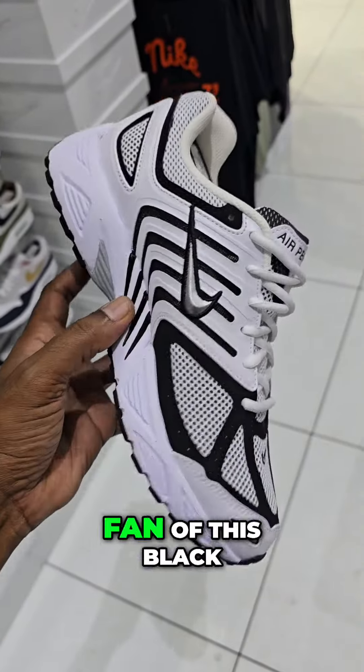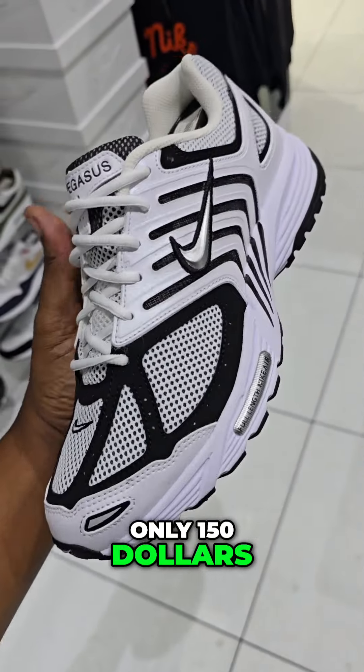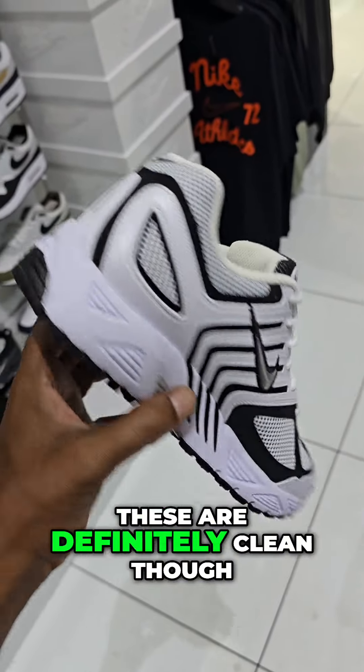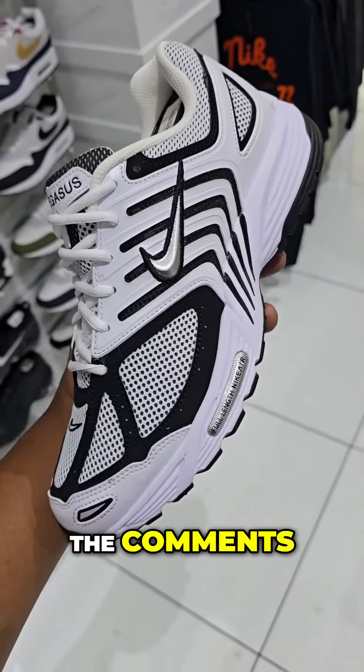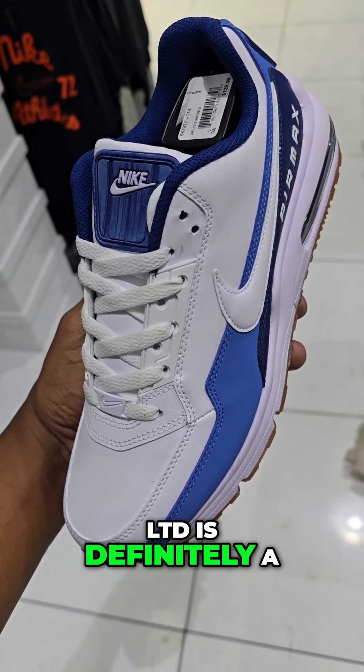I'm also a big fan of this black and white colorway on this Pegasus 2K5 — only $150 retail. These are definitely clean though. Let me know your thoughts about these in the comments.